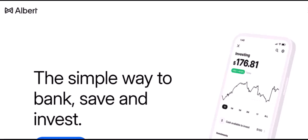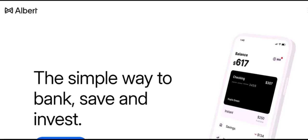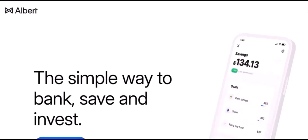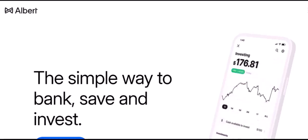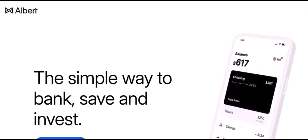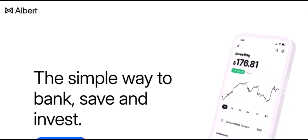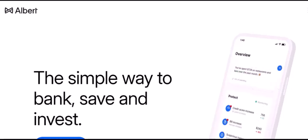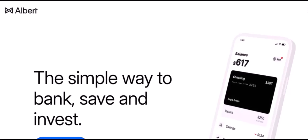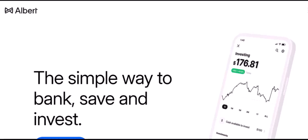In this video, we'll dive into the details of which banks Albert partners with. But first, let's quickly recap what Albert is. It's a personal finance app designed to make managing your money easier — think of it as your virtual financial assistant. It helps you track your spending, set financial goals, and even advance your paycheck. But for Albert to truly be effective, it needs to work seamlessly with your bank.